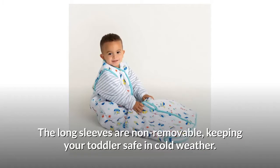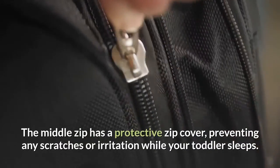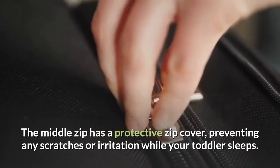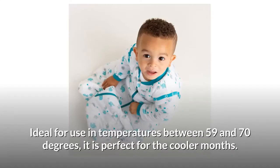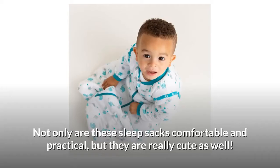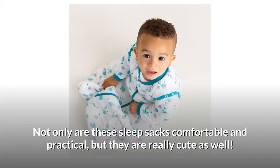The long sleeves are non-removable, keeping your toddler safe in cold weather. The middle zip has a protective zip cover preventing any scratches or irritation while your toddler sleeps. Ideal for use in temperatures between 59 and 70 degrees, it is perfect for the cooler months. Not only are these sleep sacks comfortable and practical, but they are really cute as well.